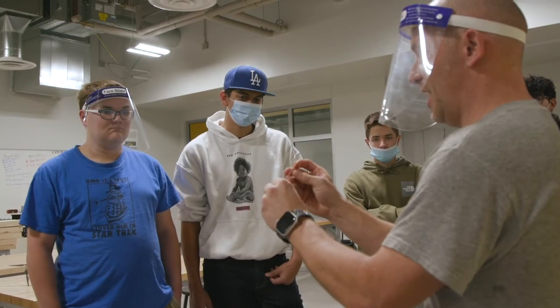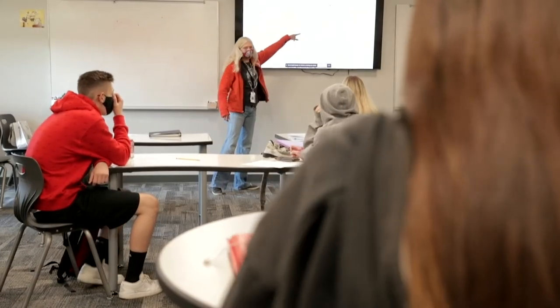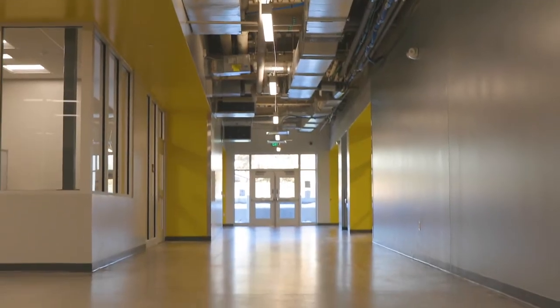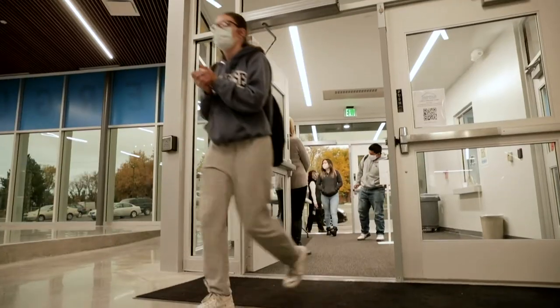This campus houses two unique programs for Thompson School District. We have the Thompson Career Campus, which is a Career and Technical Education Center, as well as Harold Ferguson High School, which is one of the oldest alternative high schools in the state of Colorado. I think they've done a great job converting an old school into something that's state-of-the-art, modern, and ready to help these students with the next generation of education.